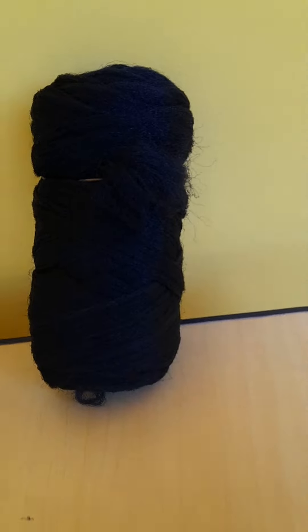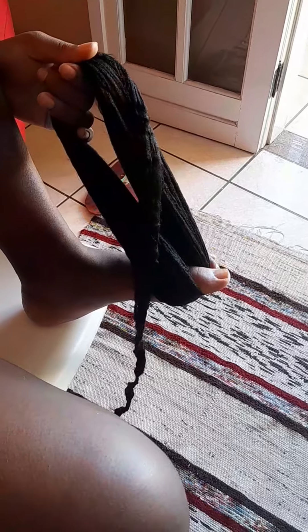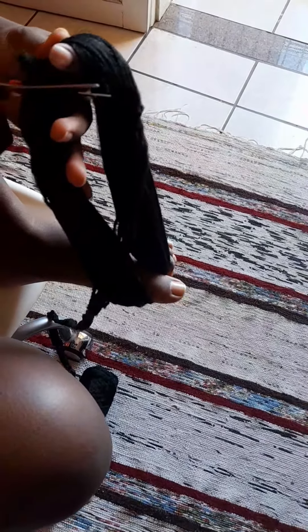Hey guys, welcome back to my channel — I know it's been a minute. Today I'm getting my hair braided with Brazilian wool, something I haven't done before and don't know how to use. Thankfully Maria does, and as you can see she rolled it up and is cutting it here.